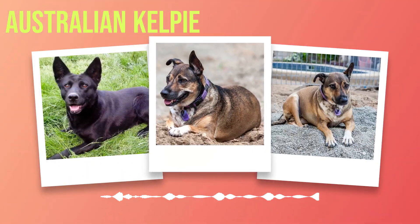Australian Kelpie Dog Breed Information. Chapter 1: Introduction. In the vast world of dog breeds, there exists a true gem that is often overlooked: the Australian Kelpie. This breed, known for its intelligence, agility, and unwavering loyalty, is a canine companion like no other. Originating from the land down under, this remarkable breed has a rich history that dates back over a century.